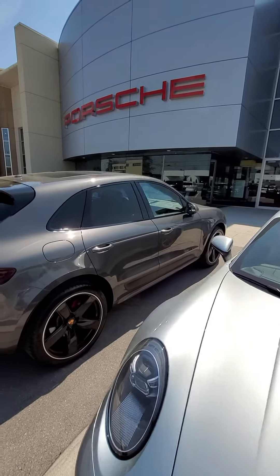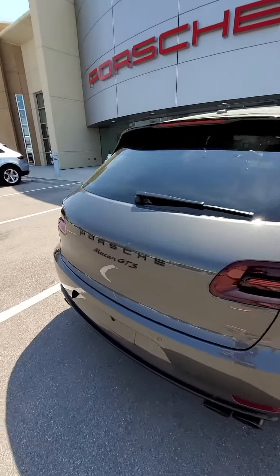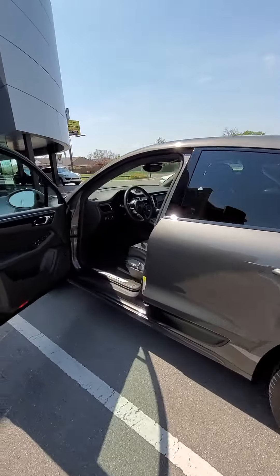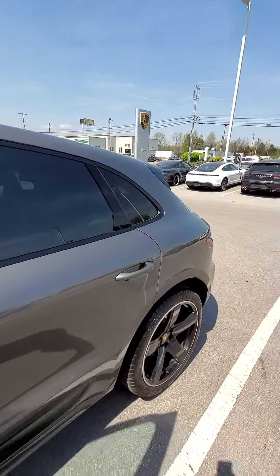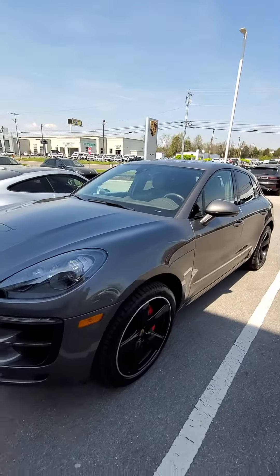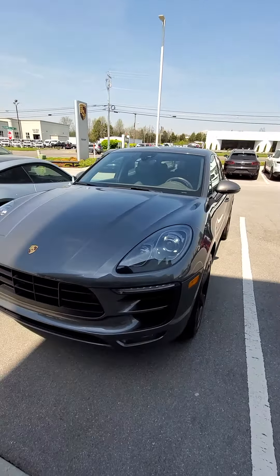But this is certainly unique — I love this color. This agate gray does make it kind of special, along with the 21-inch wheels that are on this one as well. These are getting hard to find, especially this clean. The headlight lenses are blacked out as well.